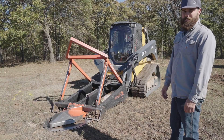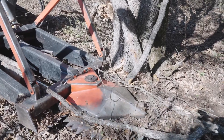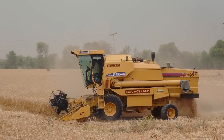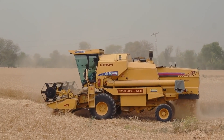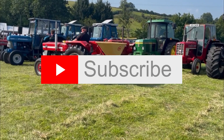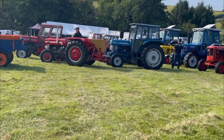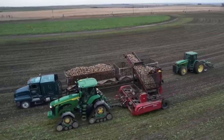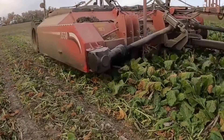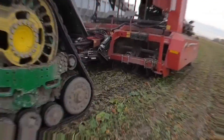If you find these fantastic farming machines as intriguing as we do, be sure to hit that subscribe button. We're here to bring you the coolest content, shining a spotlight on the amazing innovations in farming technology. Don't miss any of the latest updates — subscribe so you can stay in the loop. We're excited to have you on board for the next episode, where we'll uncover even more incredible things happening in the world of farming tech. Join us in exploring the future of agriculture, one innovation at a time. See you in the next episode, and thanks for being part of our farming tech adventure.